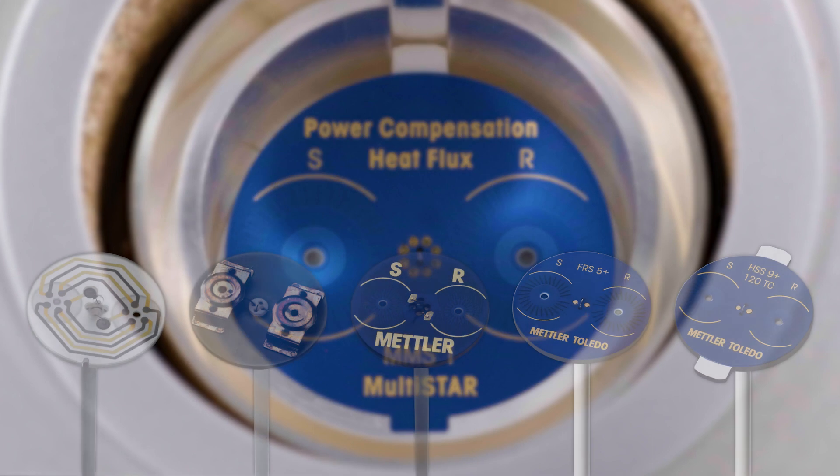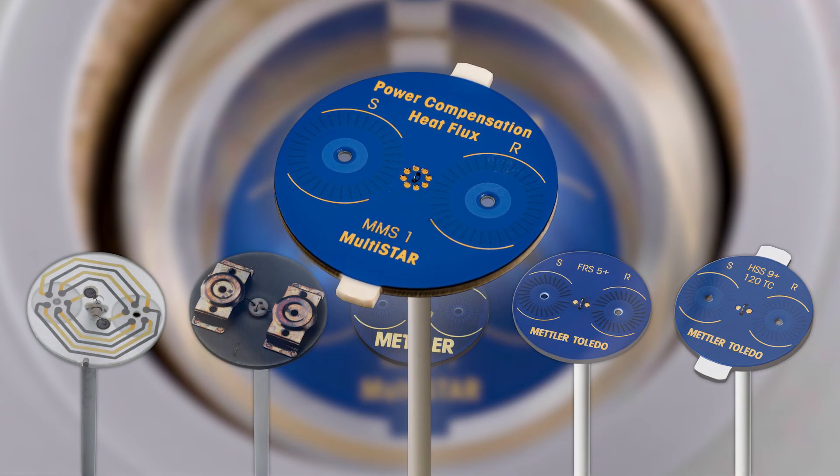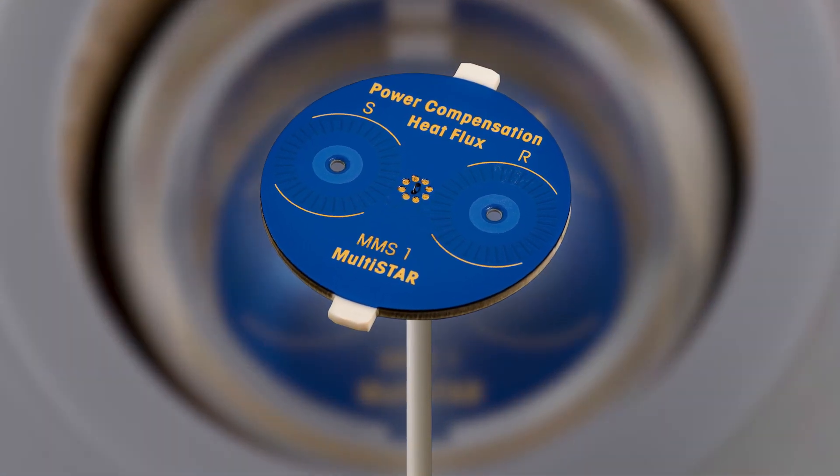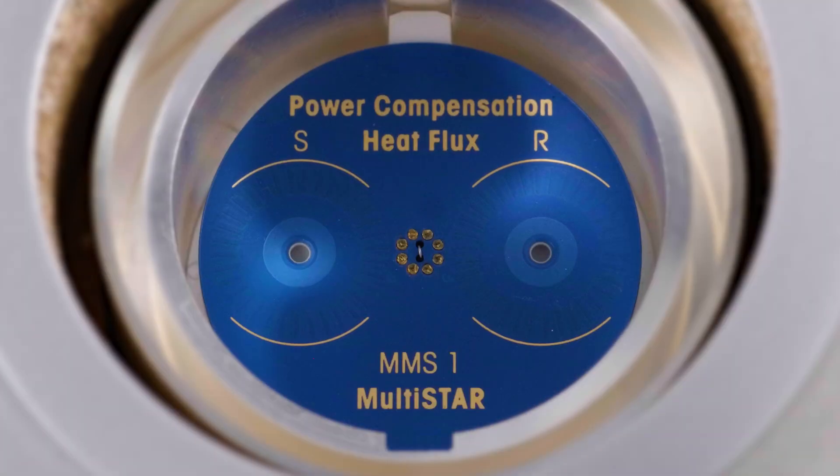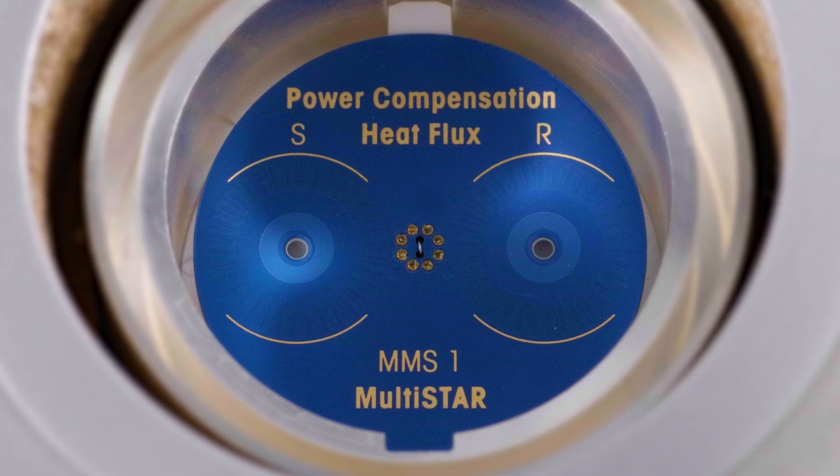Mettler Toledo's new sensor, the MMS-1, is equipped with 136 thermocouples and allows the user to choose between the power compensation or heat flux measurement modes.